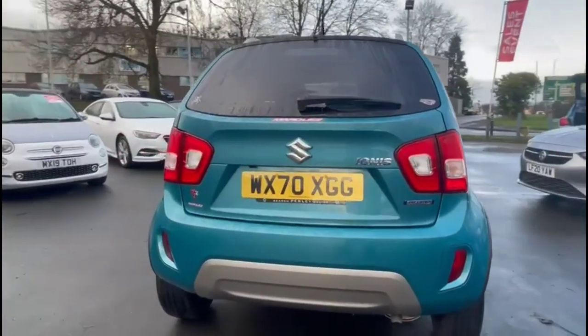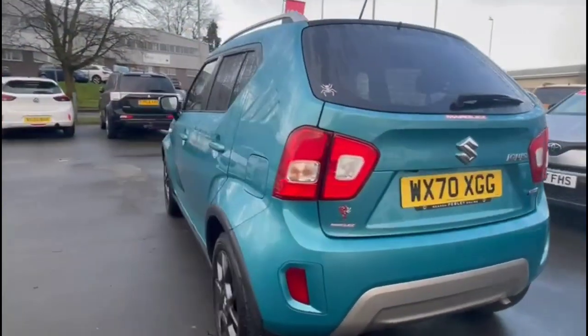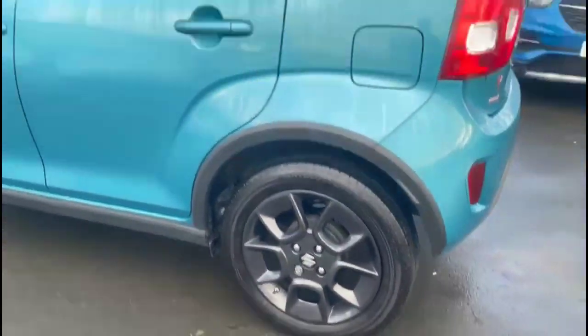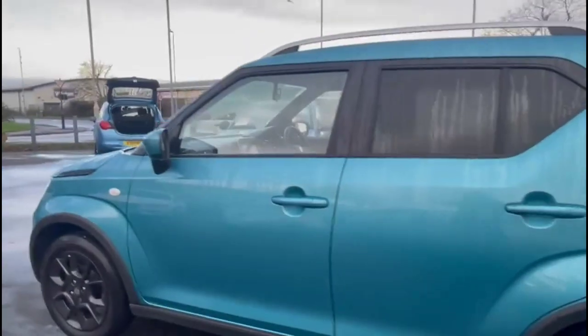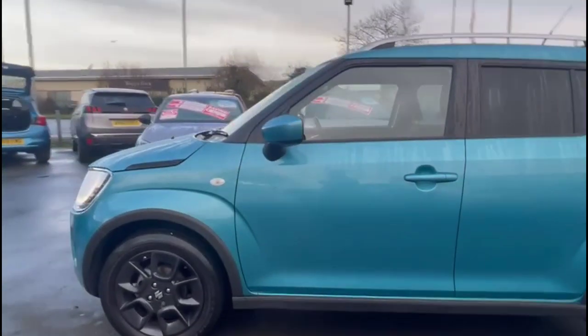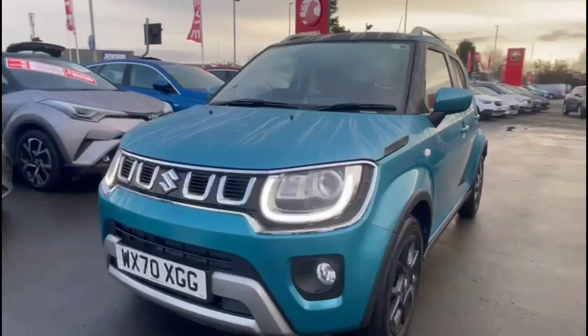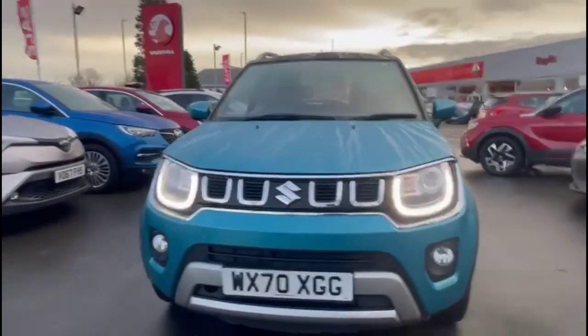It comes with many features including a high-level LED brake light and fog light plus reversing camera, stylish 16-inch alloy wheels, silver roof rails plus colour-coded door handles and colour-coded mirrors. At the front of the vehicle there are LED projector headlights and front fog lights.